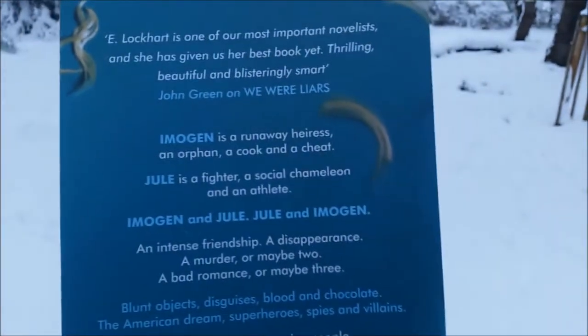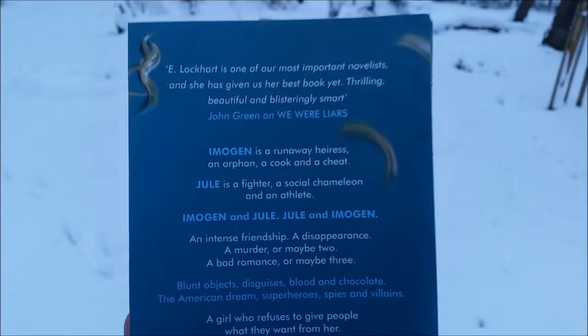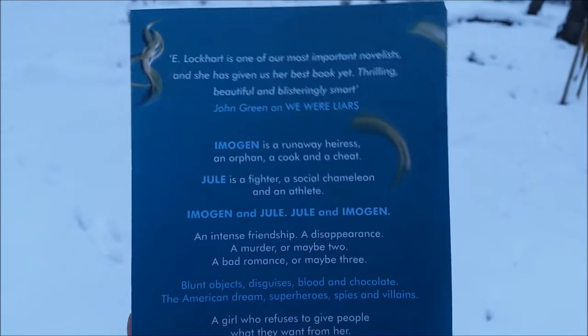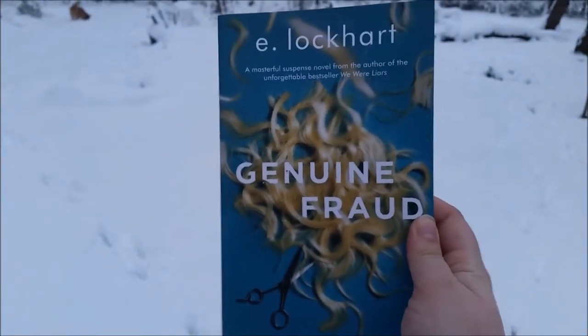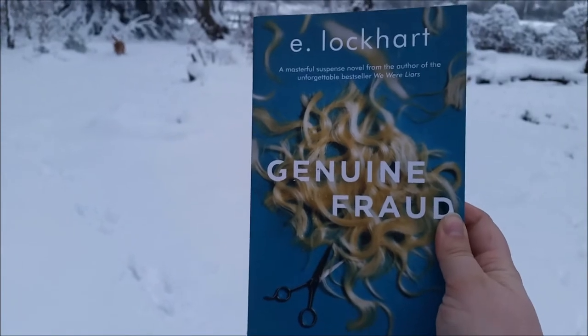They are unashamedly evil. They go around murdering, changing identity, defrauding people, and if you like the same kind of rich lifestyle that's shown in We Were Liars, then you're going to really like this. I didn't like it as much as We Were Liars, but I love that book so much I was probably amping it up a little too much in my head — but I still really enjoyed it.